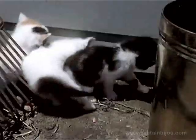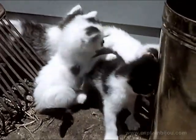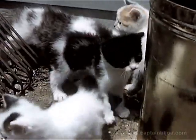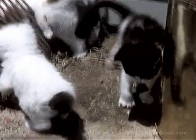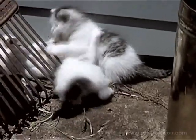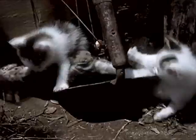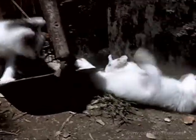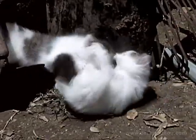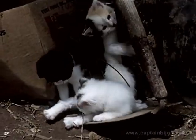Kittens learn to protect themselves when they are very young, because they will often need to know how. Kittens should not be taken from their mother until they are six weeks old. Kittens like these, and lions and tigers, all belong to the cat family. Cats can climb trees, catch rats, and defend themselves against animals much larger than they are.